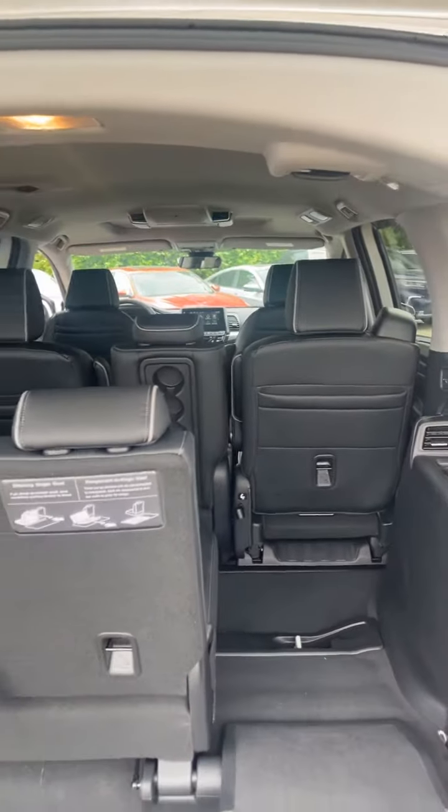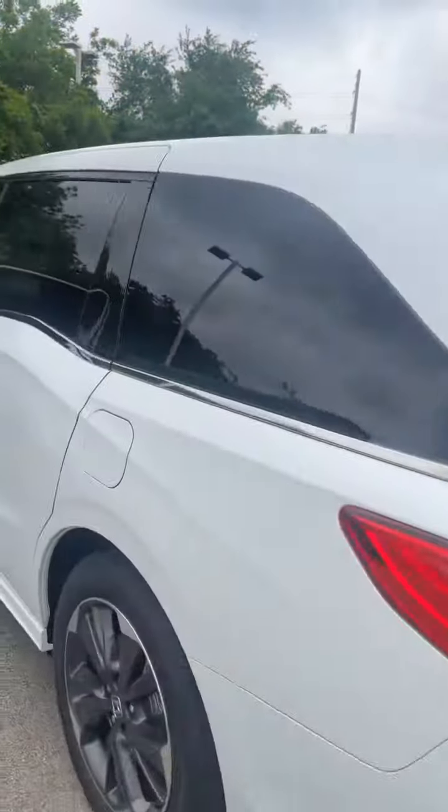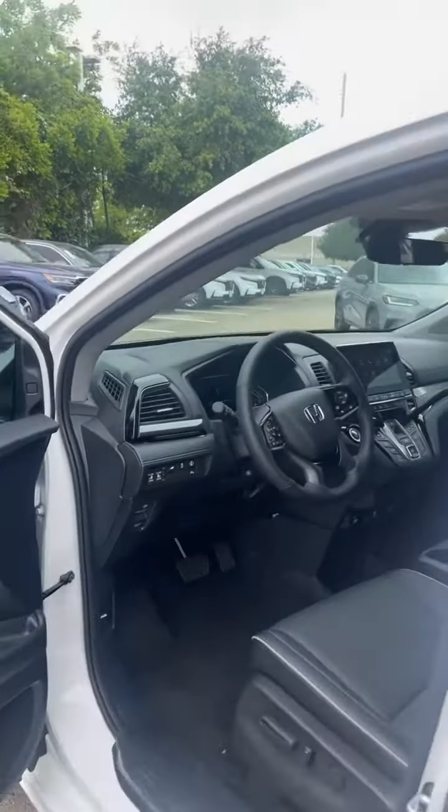This model comes with the upgraded audio and the TV entertainment center with HDMI capabilities, so you can go ahead and stream Roku or anything of that sort.